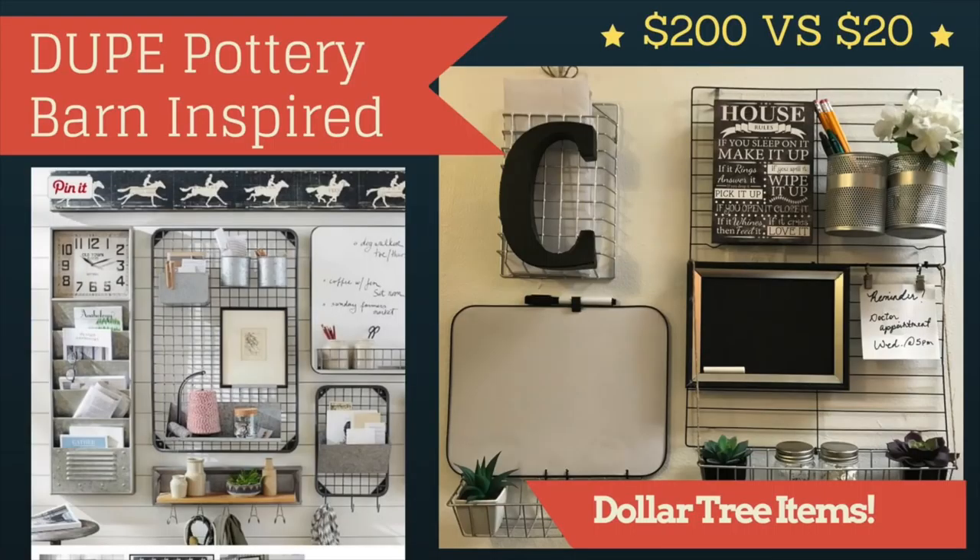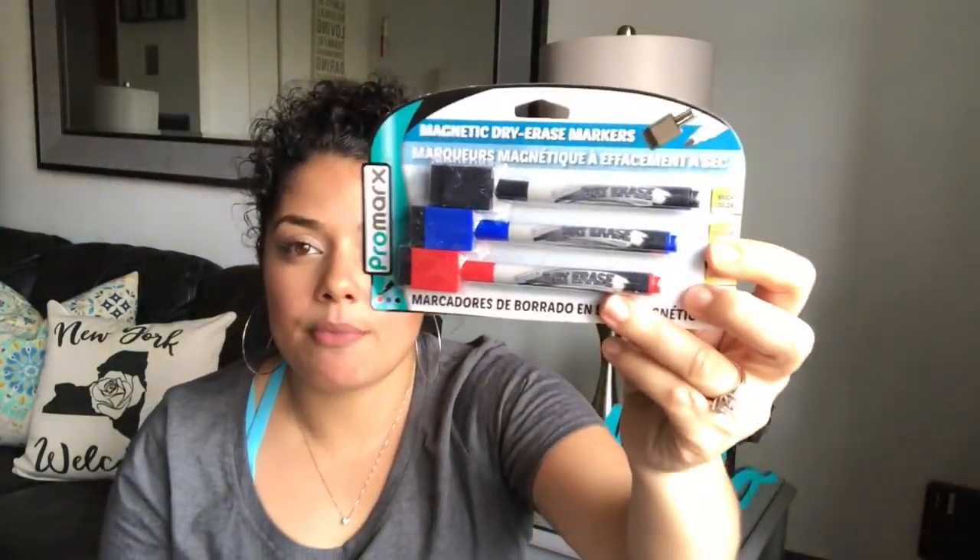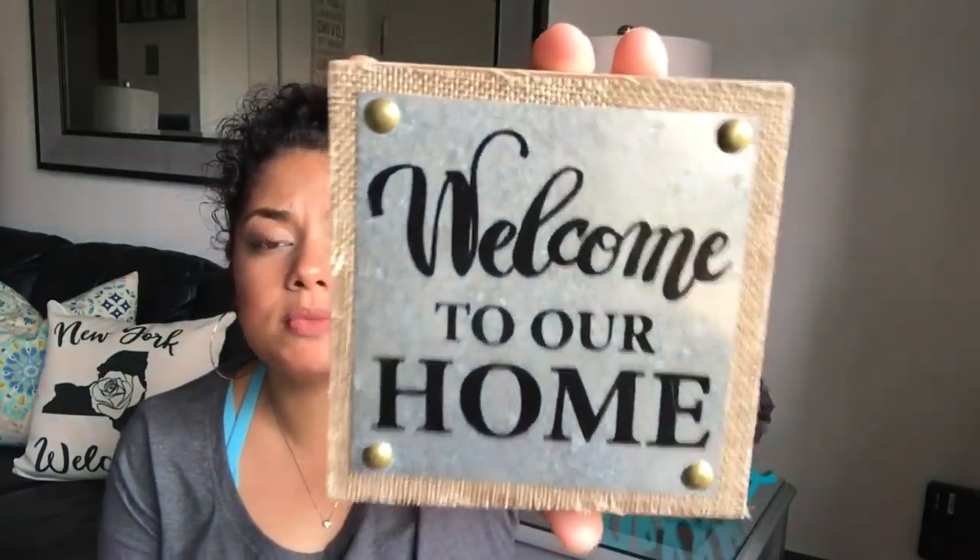I needed one of these for my wool organizer — I'll leave a link to that video. My daughter was using my little dry erase board and the marker dried out and got pushed in, so I picked up these dry erase markers. They come in red, blue, and black and include a little eraser.